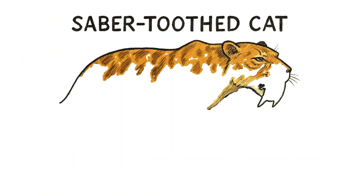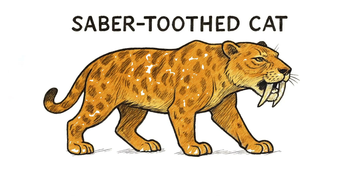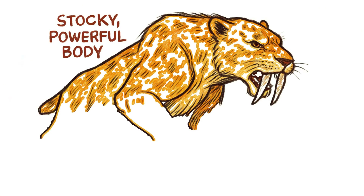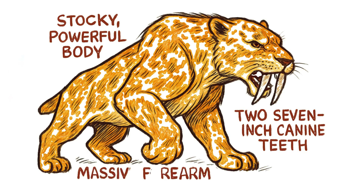The saber-toothed cat — the most famous being the genus Smilodon — looked like a supercharged version of a modern big cat. A stocky, powerful body, massive forearms built for grappling, and of course, two 7-inch canine teeth sharp enough to end anything that moved.